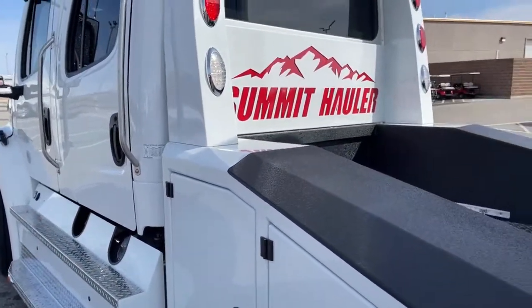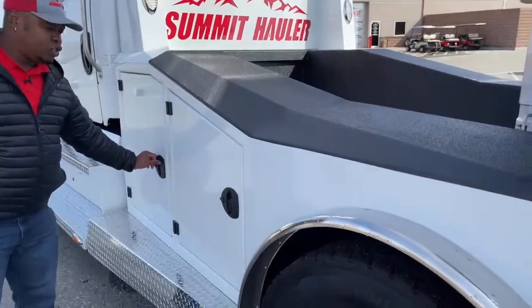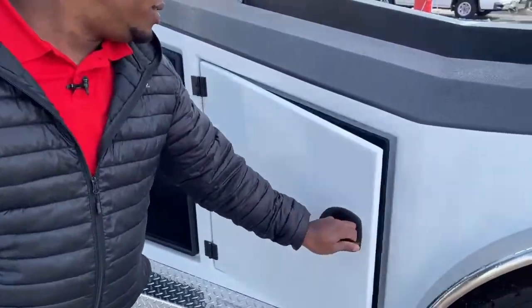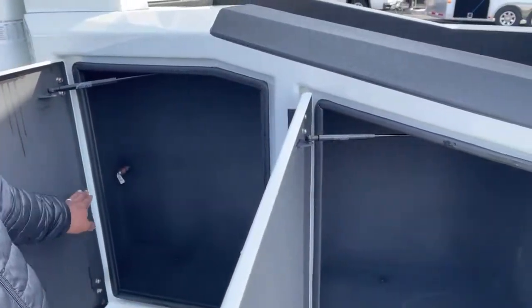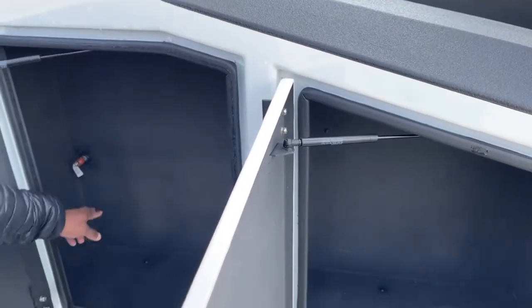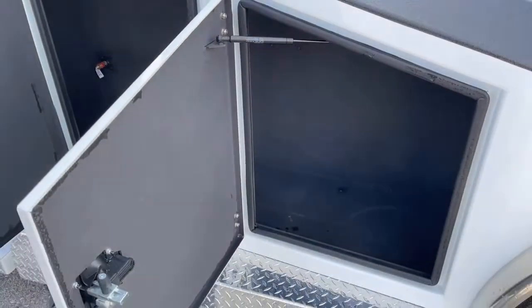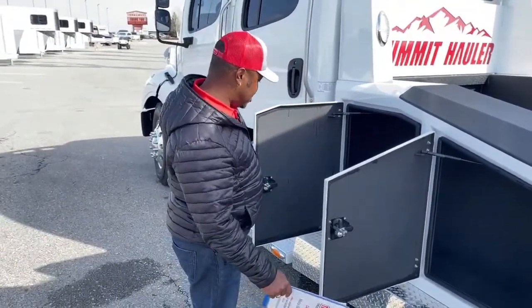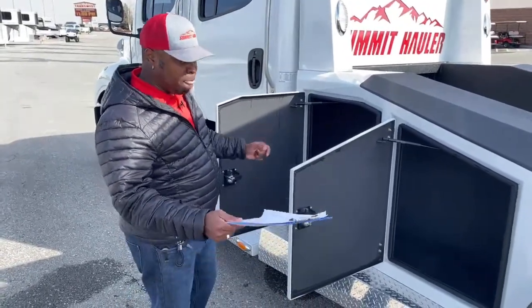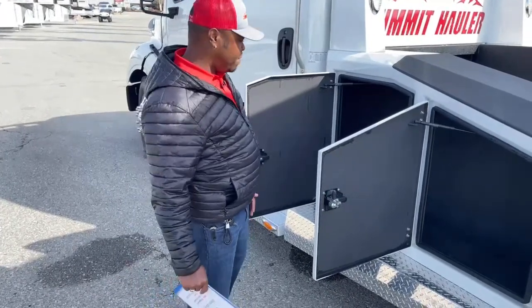The way our Summit Haulers are put together, we have tons of storage on this unit — three compartments on each side. These two front ones connect, so you can actually see my hands passing through. This is all seal-proof, so no moisture will enter and destroy your personal items. It does come with an air supply for putting air in your tires and trailers, saving you a trip to the gas station or tire shop. It's also handy for water toys if you bring a boat to the lake.